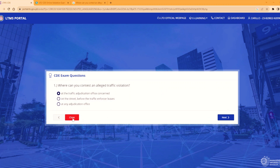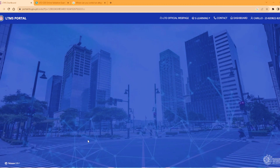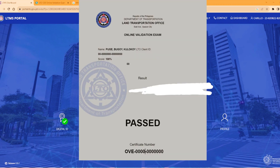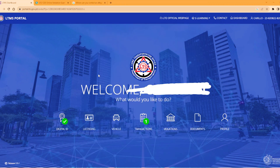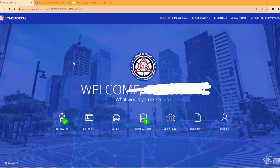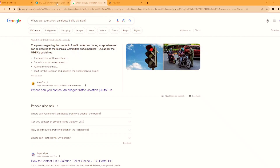Nag-exam na po ako. I-close ko na po ito. Binigyan ko lang po kayo ng example. Pagkatapos nyo po ng exam, bibigyan po kayo dito sa portal ng certificate na kagaya po nito. I-save nyo lang po yan, tapos i-print nyo. Dalihin nyo po yung certificate na yun na nakaprint pag mag-re-renew na po kayo ng lisensya. Sana po may natutunan kayo kung paano gumawa ng portal at kung paano mag-exam ng pinakamadali yung diskarte. Mas maganda po na advice ko ang gamitin nyo po ang computer para mas madali kayo mag-search ng mga sagot tungkol sa tanong.